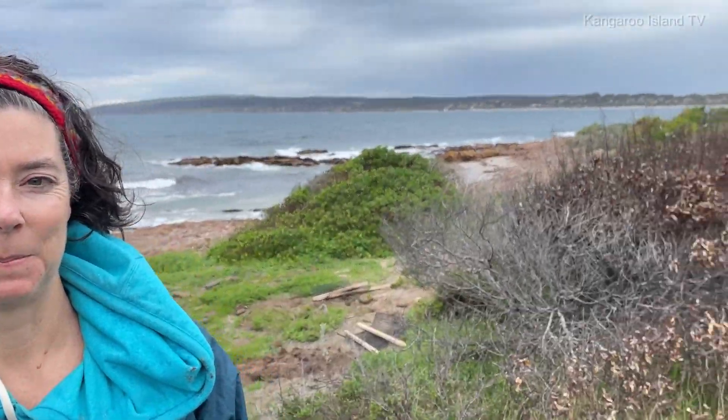We are here at Emu Bay with Katie from the KI Wildlife Network. Today we're planting coastal varieties around the degraded areas of the Emu Bay penguin colony, and we're working with the landscape board native plant nursery. They grew these for us and we've got about 200 to plant today, so it's very exciting.